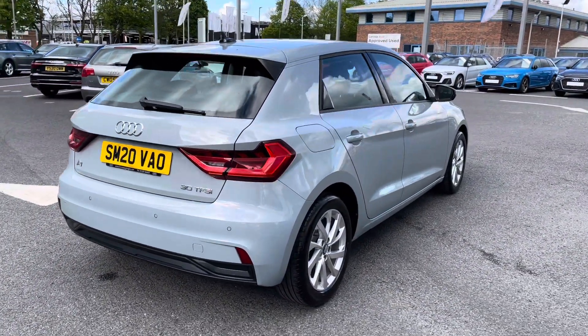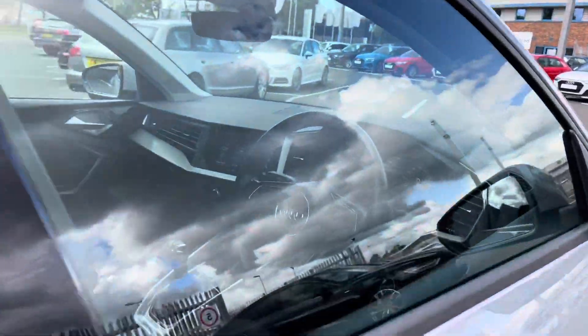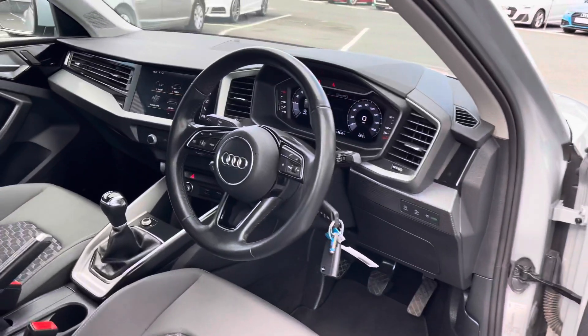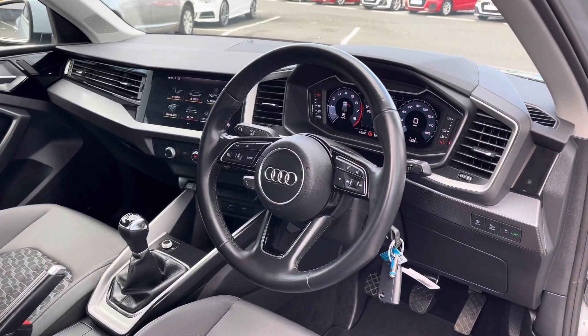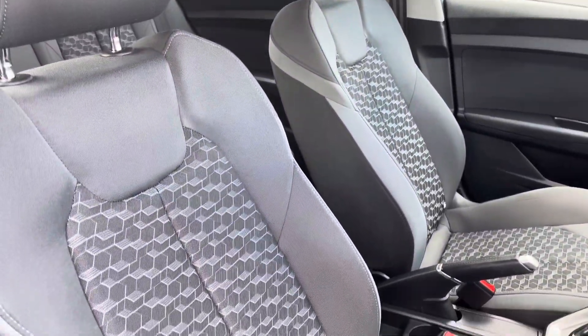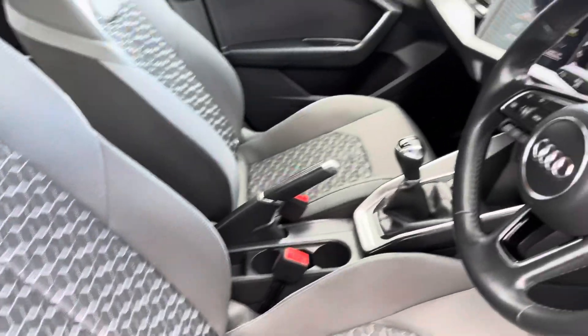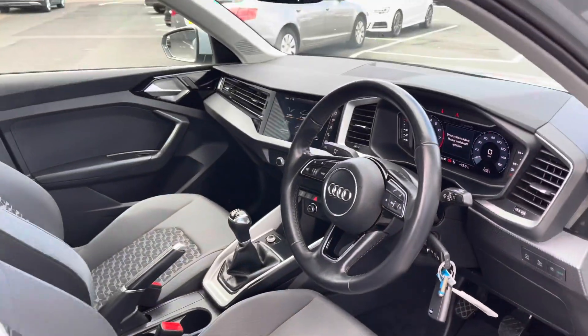You also have the A1 and 32 FSI badging finished in chrome, adding to the overall exterior look of the vehicle. Inside you have the three spoke leather multifunction steering wheel along with the same comfortable Norvam cloth upholstery on the front sport seats, making for a very comfortable journey no matter where you're seated.